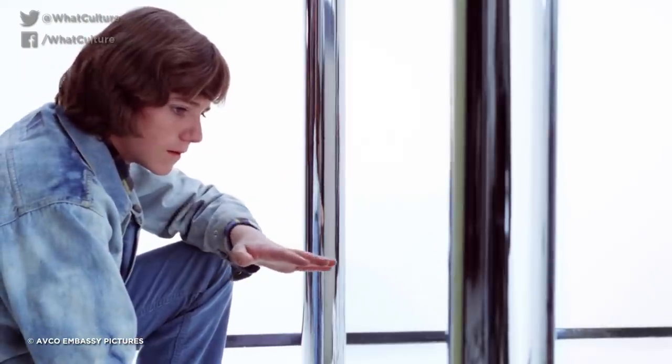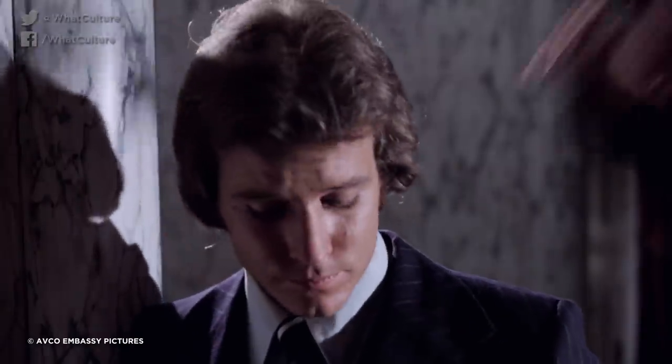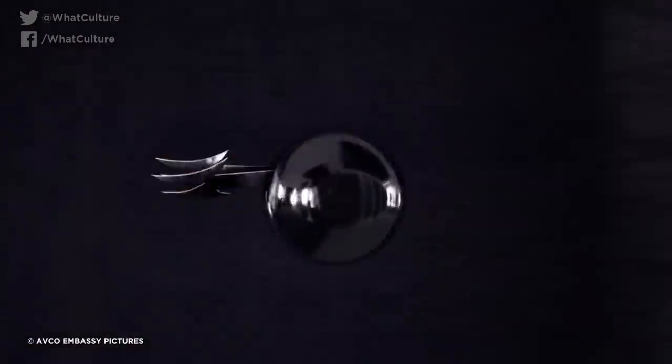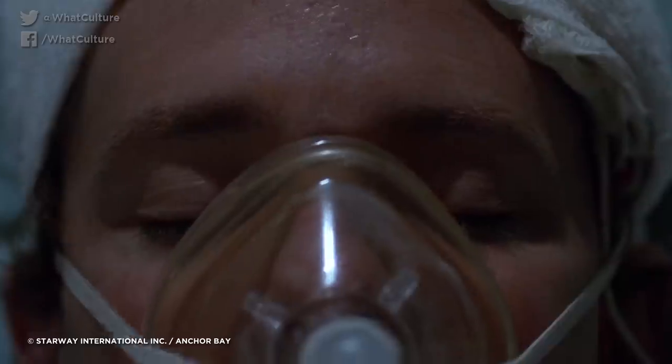Phantasm is one of those wonderfully weird movie franchises that makes no sense, and really doesn't want to either. It features a central antagonist known as the Tall Man, killing and repurposing people around a mortuary, who commands the use of silver balls known as Sentinel Spheres as one of his tools. Sentinel Spheres are on this list for a number of reasons, but their swift supernatural flight abilities, stealth and speed, as well as their deadly arsenal of weapons — including everything from lasers to drills — should be enough to solidify their positioning. They're created by putting a human brain inside, which is then warped to be susceptible to the Tall Man's telepathic influence, making the spheres insanely powerful.